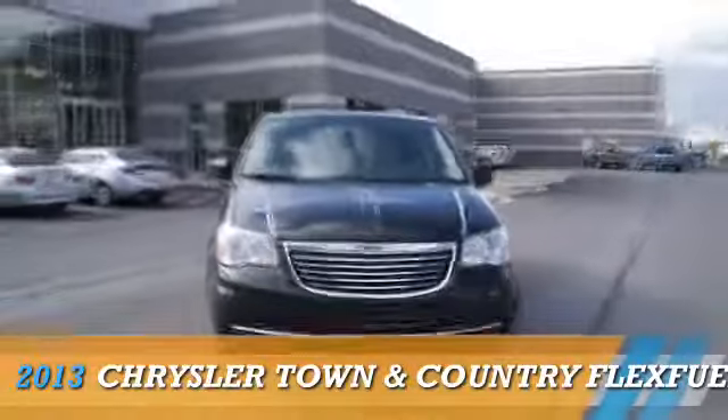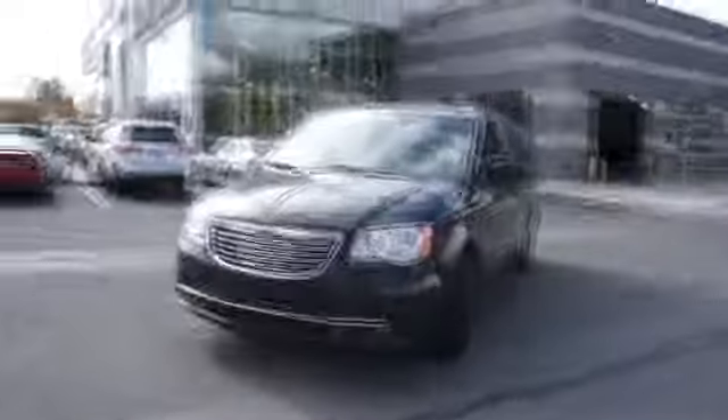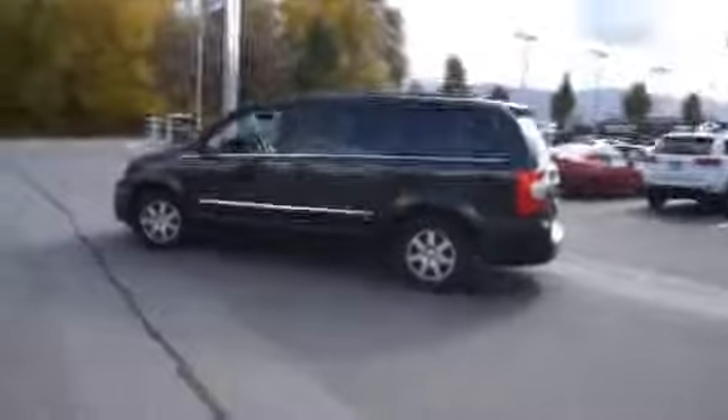Presenting the 2013 Chrysler Town & Country, powered by Front Wheel Drive, a 3.6L 6-cylinder engine and an automatic transmission.